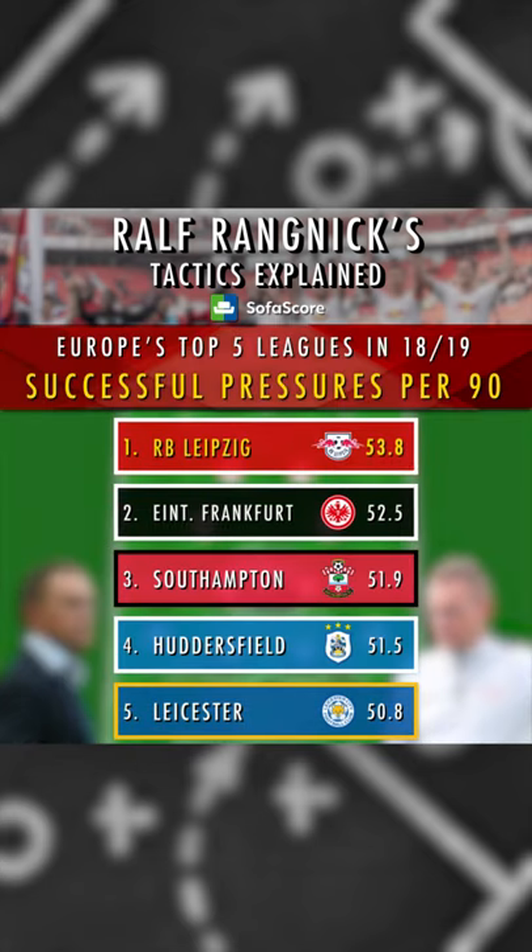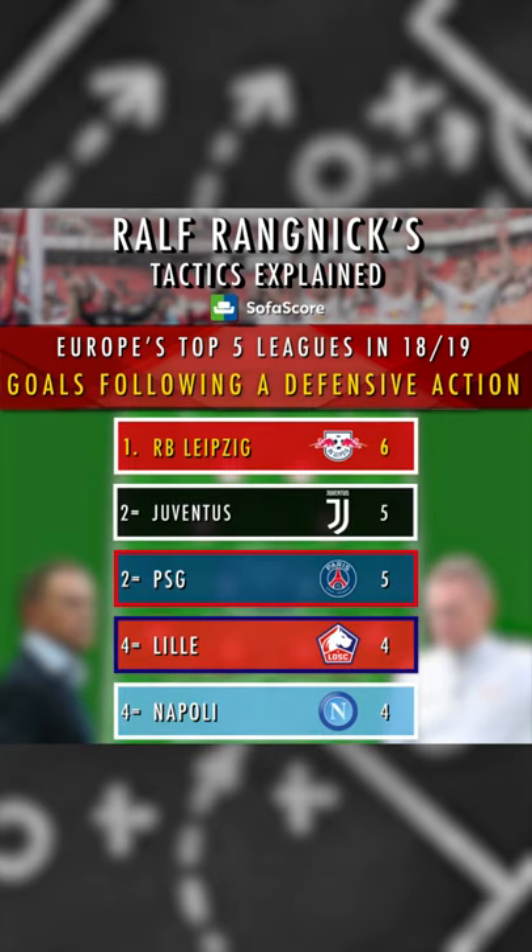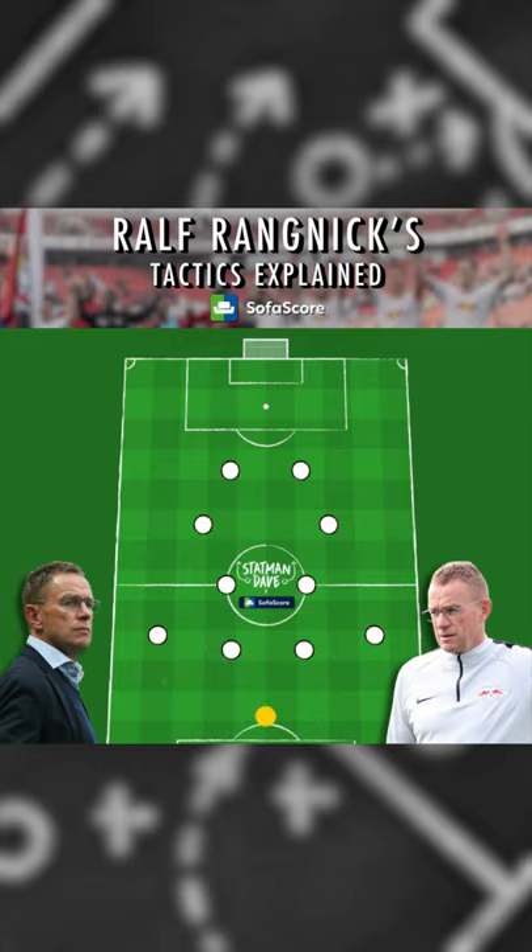In his last season of management, his Leipzig side were ranked first amongst Europe for successful pressures, but also goals scored following a defensive action. Intense, direct and transitional football — Rangnick is a visionary coach that has inspired a golden generation of German coaches.